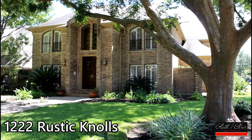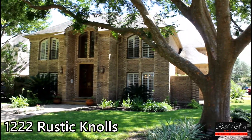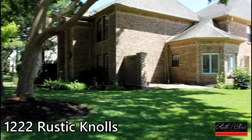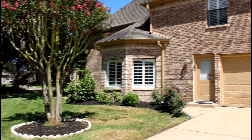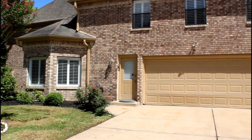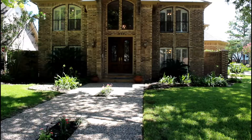Welcome to 1222 Rustic Knowles Drive, located on an oversized corner lot in highly desirable Nottingham Country. The breathtaking mature oak trees and three-car garage add to the eye-catching curb appeal of this impressive home.